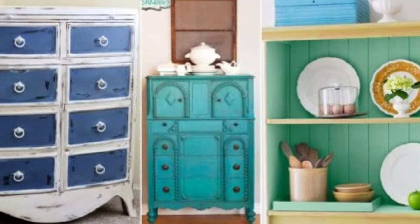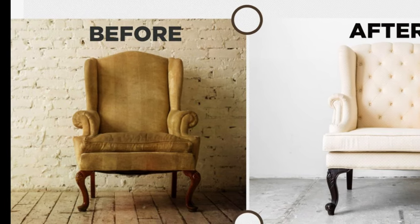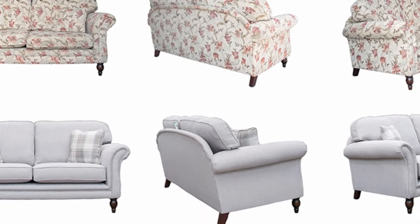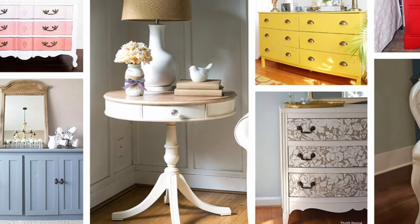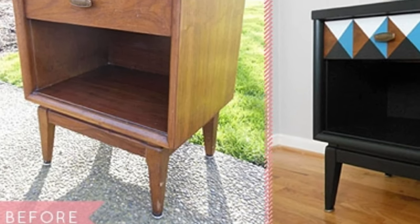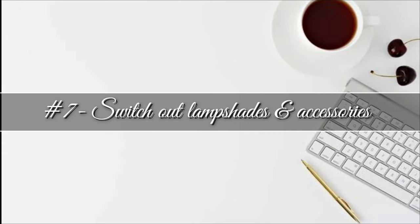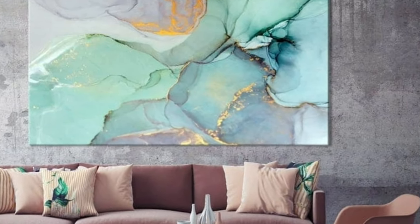Use bright and bold colors — if you have been living in neutrals for a long time, a fresh upholstery with a bold color may give an instant new look to the whole space. Just paint existing metal furniture with gold to give life to it. Changing the finish on an existing piece is a small investment that will pay off big time when it comes to the design of your room.